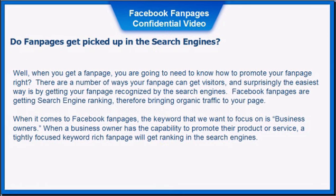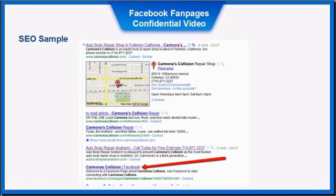Facebook fan pages are getting search engine rankings, therefore bringing organic traffic to your fan page. When it comes to Facebook fan pages, the keyword focus is on business owners — a tightly focused, keyword-rich fan page will get rankings in the search engines. Here is an example of a Facebook fan page that is currently ranking in the search engines.